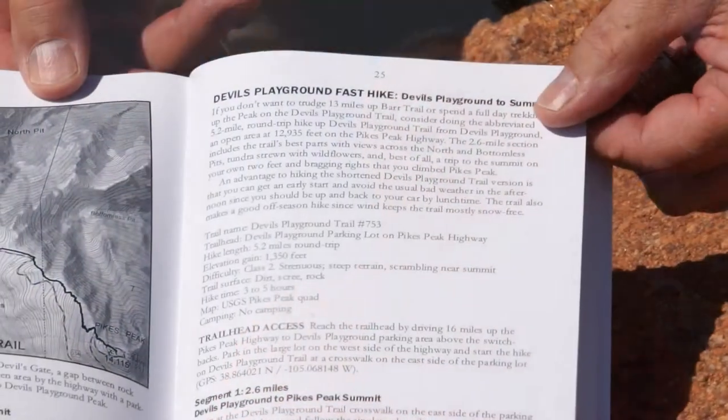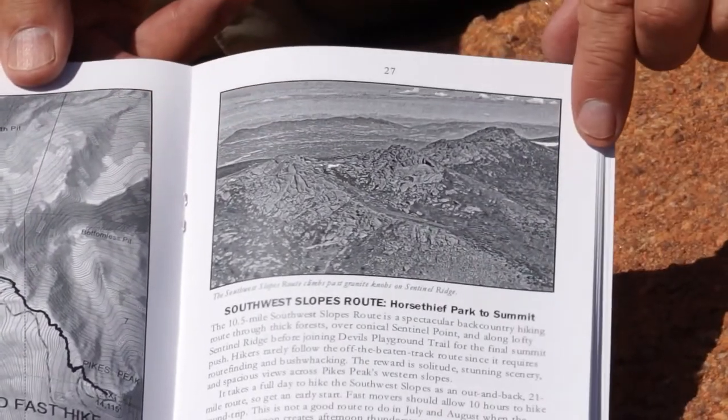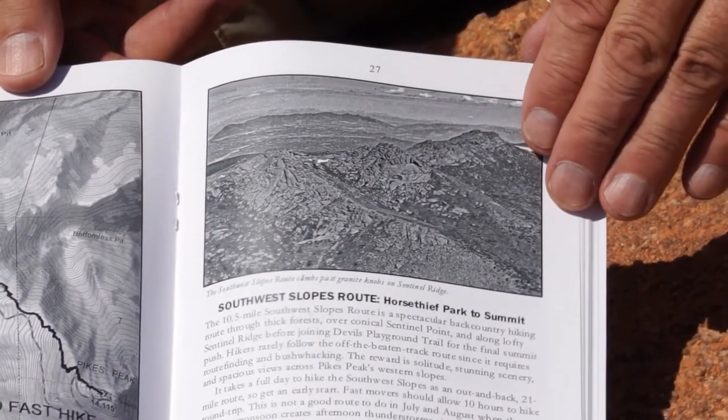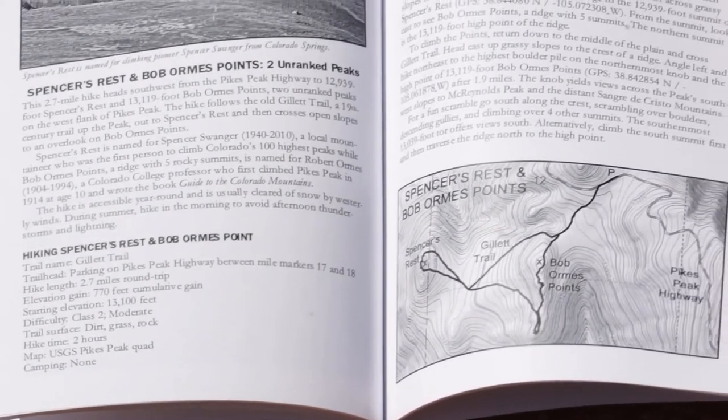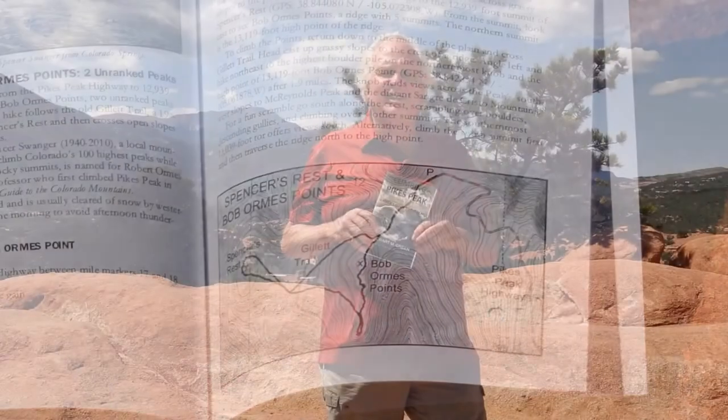The book details eight summit hikes, a host of lower elevation peaks including Spencer's Rest and Sentinel Point, as well as several low elevation trails like the popular Craig's Trail on the backside of Pikes Peak. Most people only know about hiking Pikes Peak up Craig's Trail on the backside or the Bar Trail on the front side. This book will get you off that and into some new territory, exploring lots of the great places on the peak that most people don't know about — the hidden secrets.